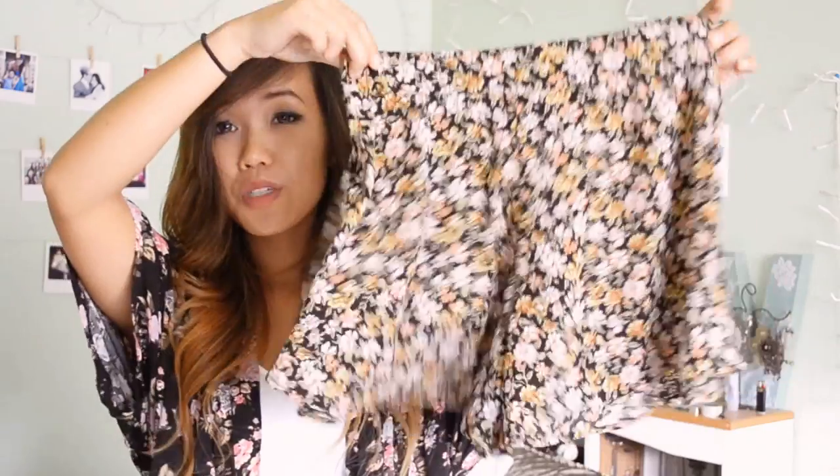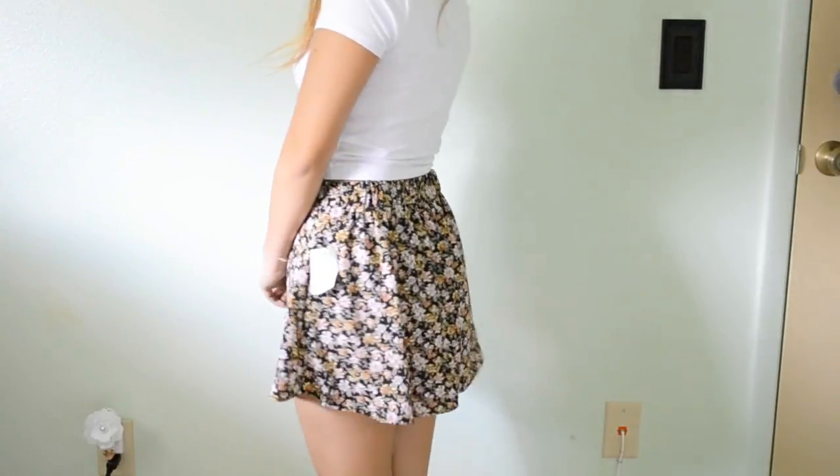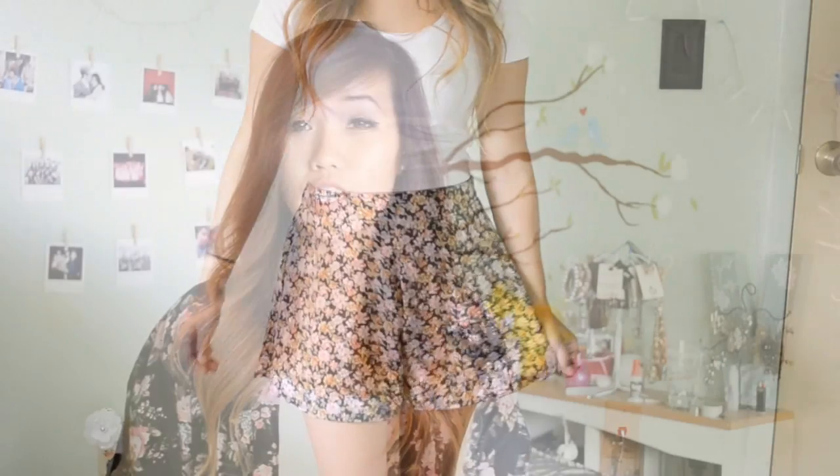At Charlotte Russe I got two things. Their shorts were $10, so I got a floral short that was originally $20 but I got it for $10. I also got a plain white crop top since I didn't have one. They also have a BFF 15% off if you give them your email address, so I got that discount too.